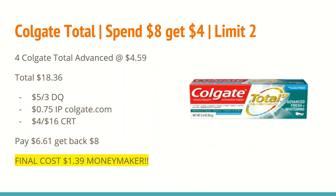Now we have three different oral care scenarios with awesome money maker deals. The Colgate Total is spend $8 and get back a $4 ExtraCare Buck, limit of two. I have us buying four of the Colgate Total Advanced at $4.59, totaling $18.36. There is a $5 off any three Colgate Total SF Advanced digital coupon, plus a $0.75 off one Colgate Total Advanced printable on colgate.com. I also have a $4 off any $16 Colgate oral care purchase CRT. That brings my total to $6.61, and I'll get back $8 ExtraCare Bucks — hitting both limits — making the final cost a $1.39 money maker.